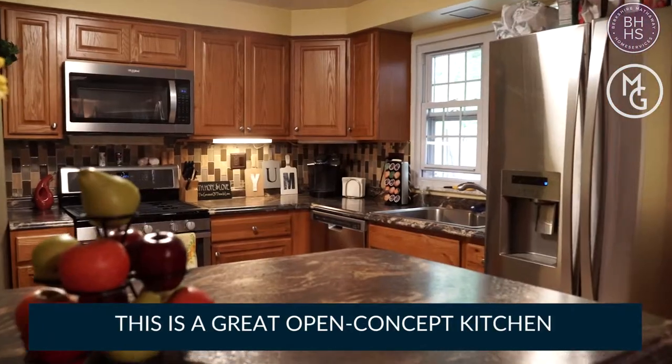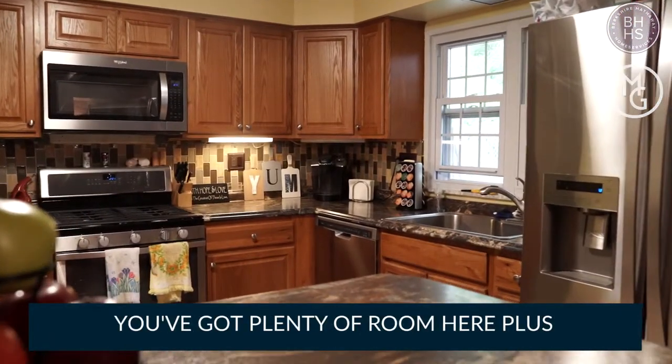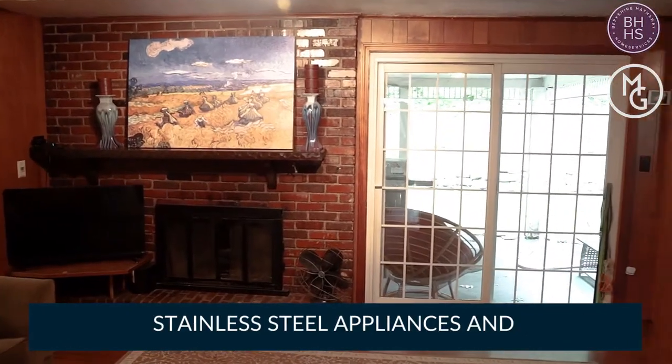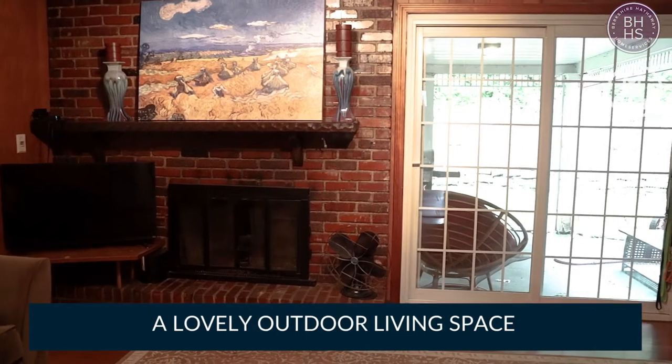This is a great open-concept kitchen. You've got plenty of room here, plus a functional wood-burning fireplace, stainless steel appliances, and a lovely outdoor living space.